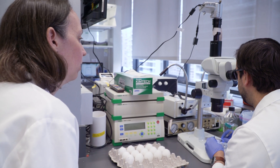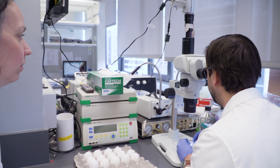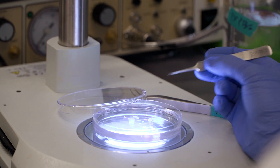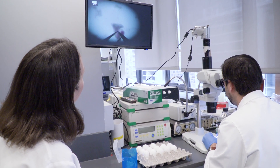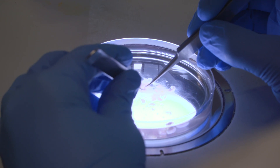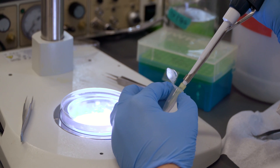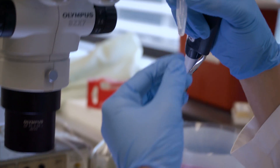Half of the lab is focused on what we call tissue morphogenesis — that's the process through which small populations of cells build themselves into the intricate architectures that you see in things like the airways of the lung or the ducts of the mammary gland, things that are really complex. The other half of the lab is focused on trying to understand how those structures are destroyed during diseases like asthma, fibrosis, or cancer progression.